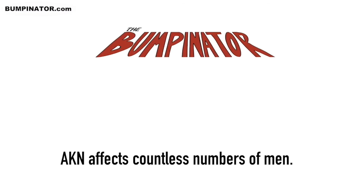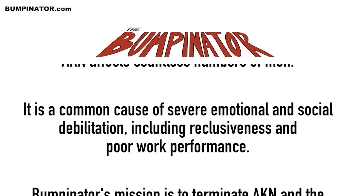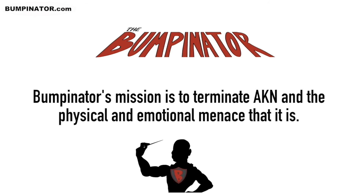AKN affects countless numbers of men. It is a common cause of severe emotional and social debilitation, including reclusiveness and poor work performance. Bumpinator's mission is to terminate AKN and the physical and emotional menace that it is.